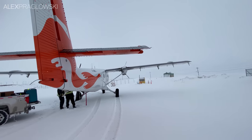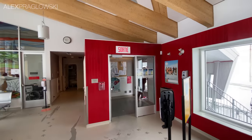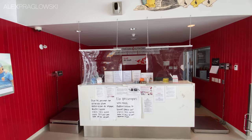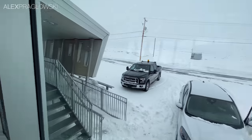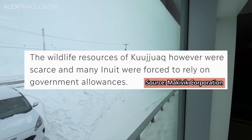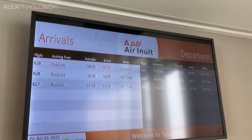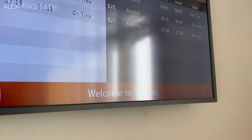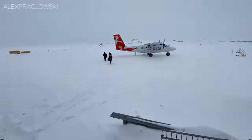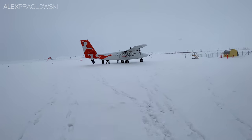Plenty of photos of the plane later, we shuffled into the terminal to take a look around. The village of Tasiujaq first came about following the opening of a school in Kuujjuaq in the 1950s, and lots of Inuit families congregated there as a result. However, wildlife resources around Kuujjuaq were somewhat scarce, and many had to rely on government allowances. So it was decided that a new village would be created on the shore of Leaf Lake, and Tasiujaq — which means 'resembling a lake' — was officially established in the late 1960s. There wasn't a lot to see beyond the airport thanks to the low visibility, but with the fresh snow and just where we were, it was almost eerily quiet here.